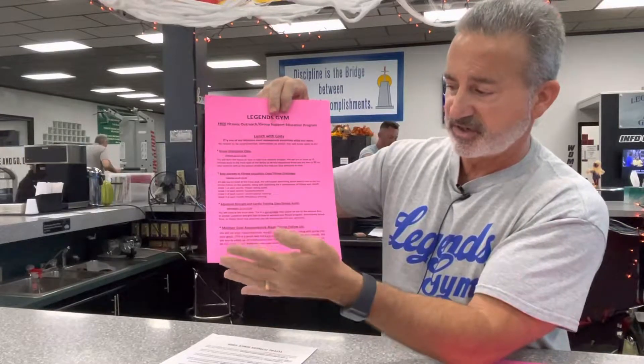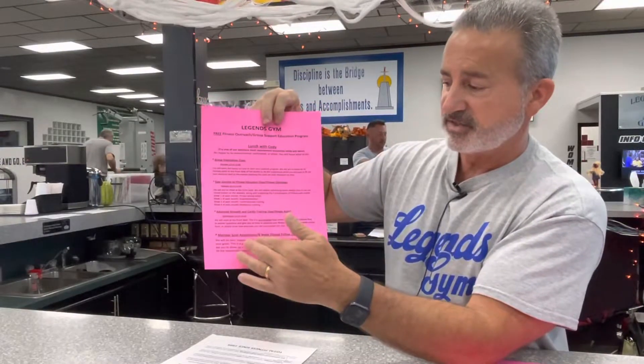The last part on this sheet is the goal assessments, which are for members only. We like to do their body fat measurements and weight, talk about their goals for the first six weeks, and then every six weeks meet with them again, keep them motivated by setting more goals and advancing them forward.